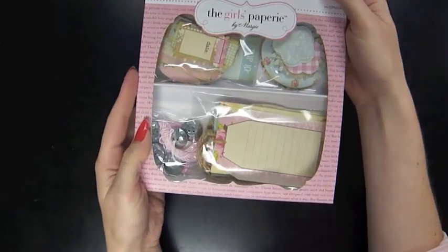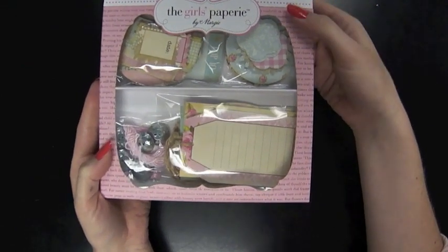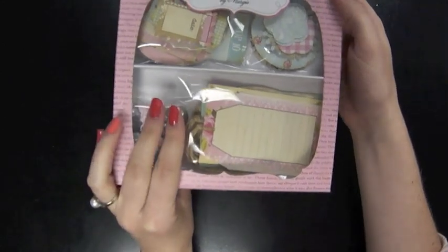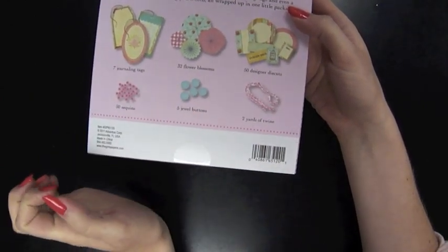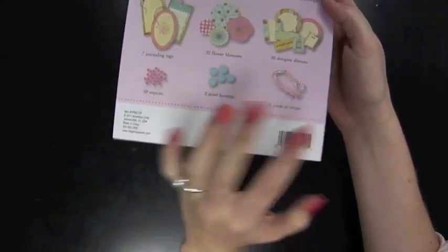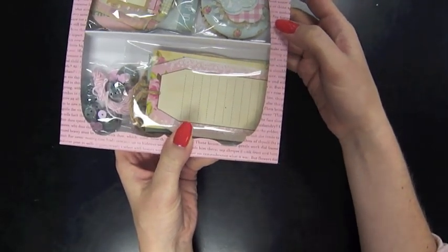I'll end by showing this Girl's Paperie — this is probably on sale right now. I thought it was too sweet not to show because it really has a lot of fun tree kits. This is called the Vintage UMZ Crafting Kit and you get 7 journaling tags, 32 flower blossoms, 50 designer die cuts, 2 yards of twine, 5 jewel buttons, and 50 sequins. These are really fun to mix and match and pull together. They've got pinks and aquas — very sweet, very vintage-y.